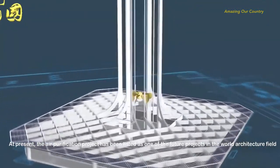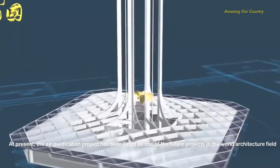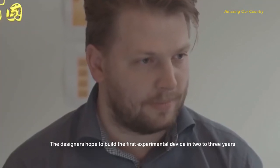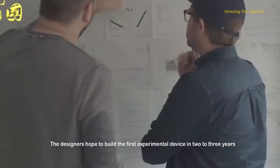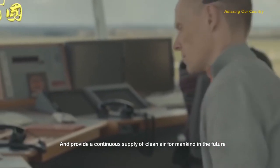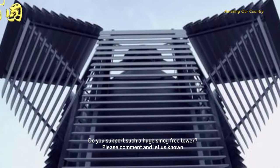At present, the air purification tower project has been listed as one of the future projects in the world architecture field. The designers hope to build the first experimental device within 2 to 3 years and provide a continuous supply of clean air for mankind in the future. Do you support such a huge smog-free tower?